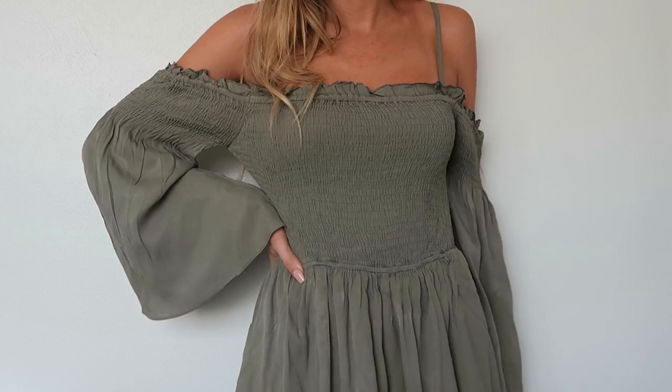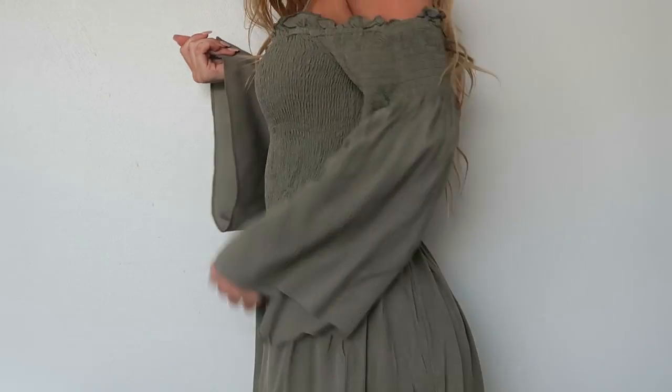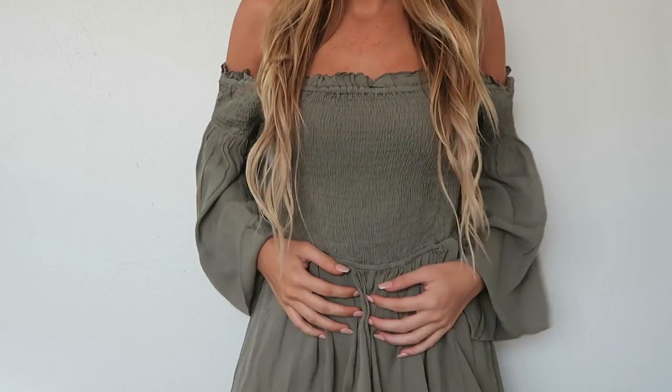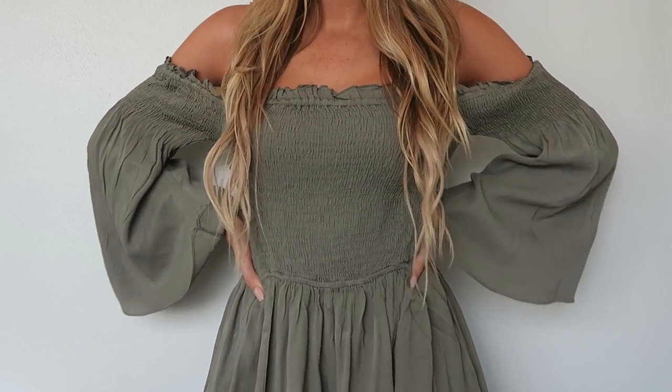Next I have this romper and I love olive green, especially because it makes me look super tan. Colors like this make me look a lot darker and I love the sleeves — they give me such a bohemian vibe. It's a romper, not a dress, which I like because rompers are more comfortable. I feel way more secure in them, so I just really loved this.